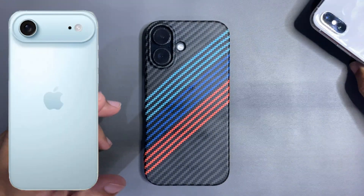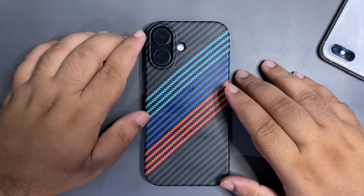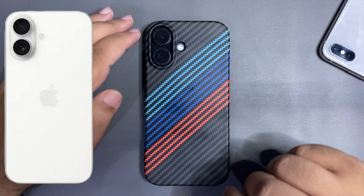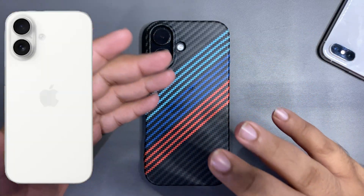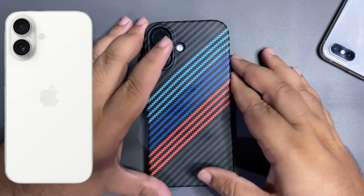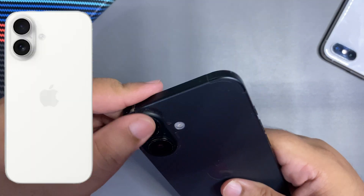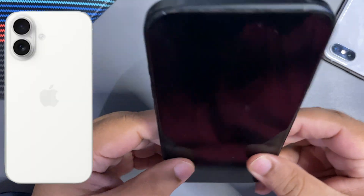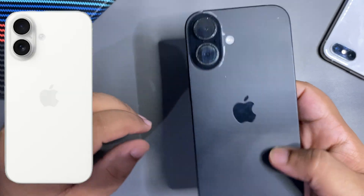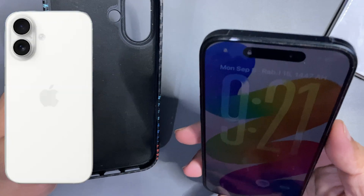The iPhone Air is expected to be a really slim device with a camera bump at the top — I'll share images on screen. For the base iPhone 17, we're expecting the same external design but new internals: a new chip, better display, better performance, and better cameras. It's a solid, lightweight device, which is exactly what we're expecting.